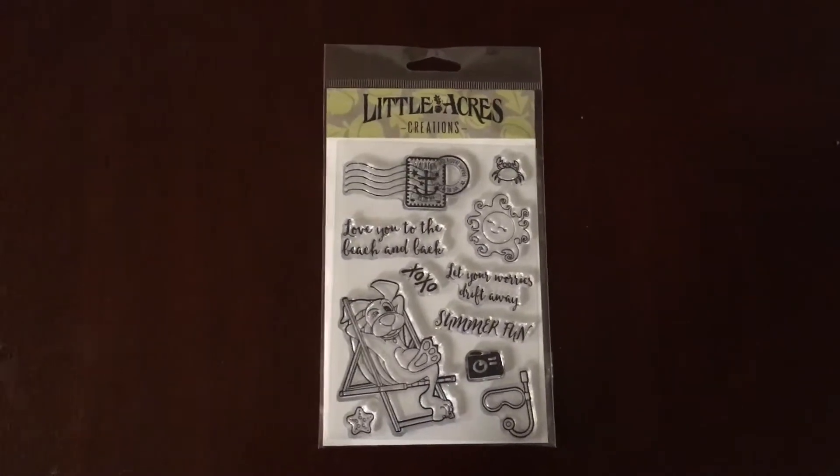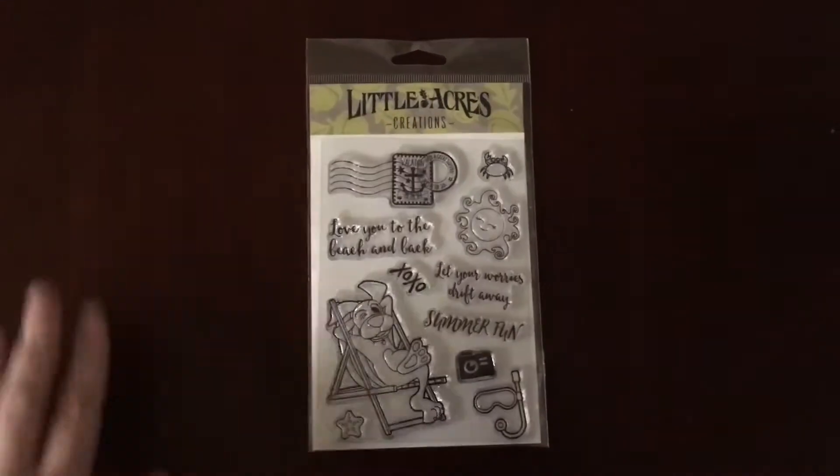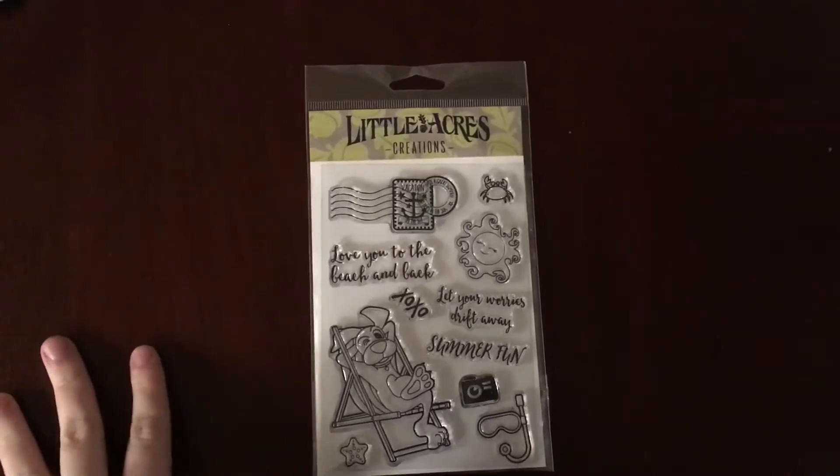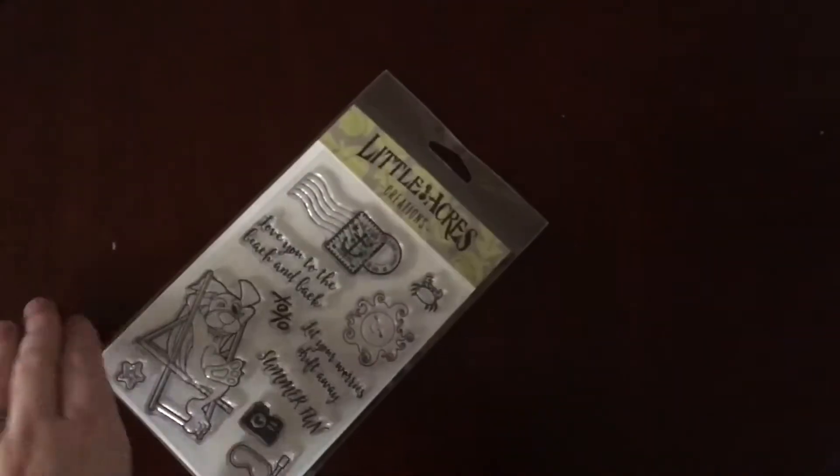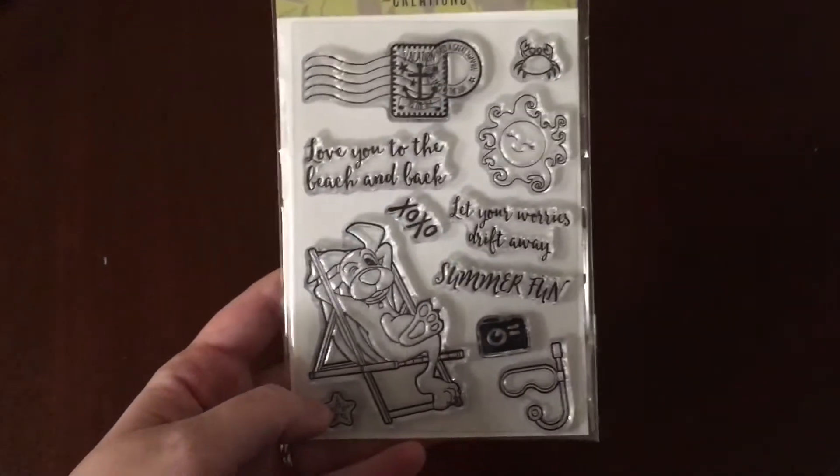Hey everyone! I wanted to come on here and share the newest stamp set from Little Acres Creations. This is the August release. It's called Dog Gone Vacation and it is so stinking cute.